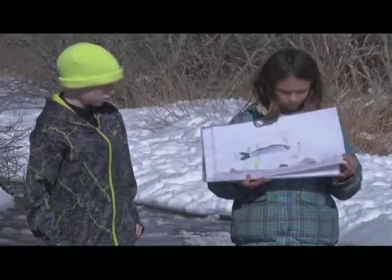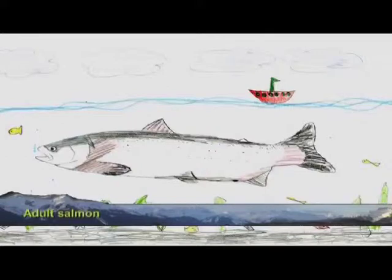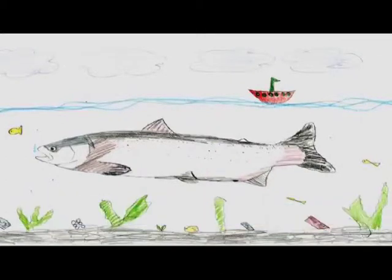Got any more pictures? Yeah, of the adult. How long do these fish live in the ocean? A couple years. Yeah, it can vary — they can live anywhere from two to five years. And then what happens?